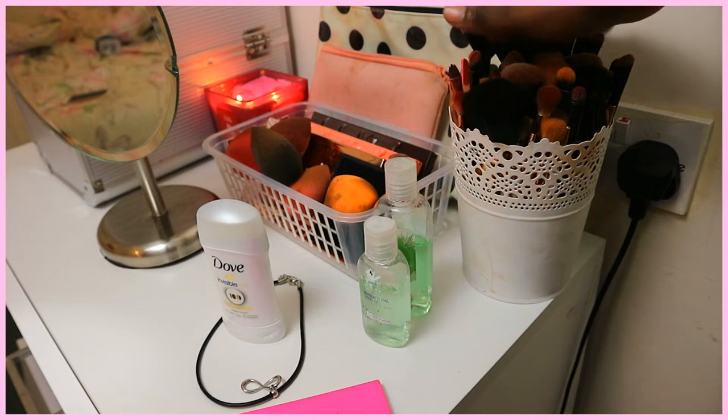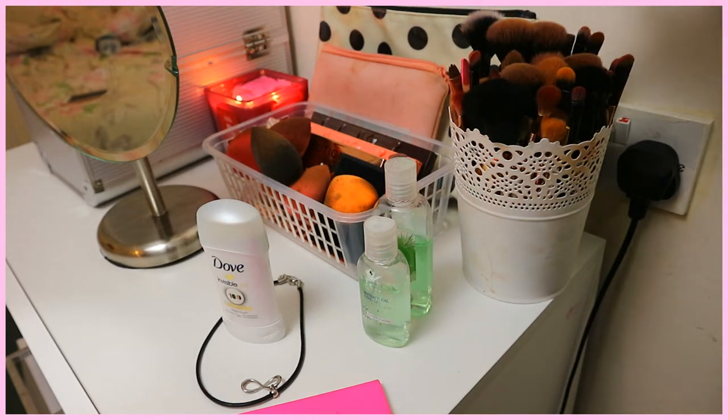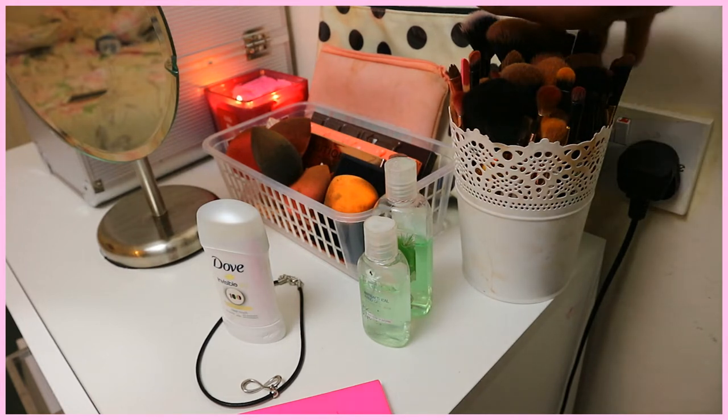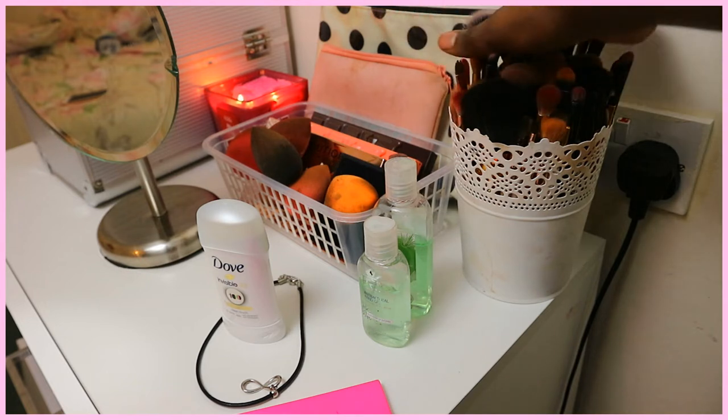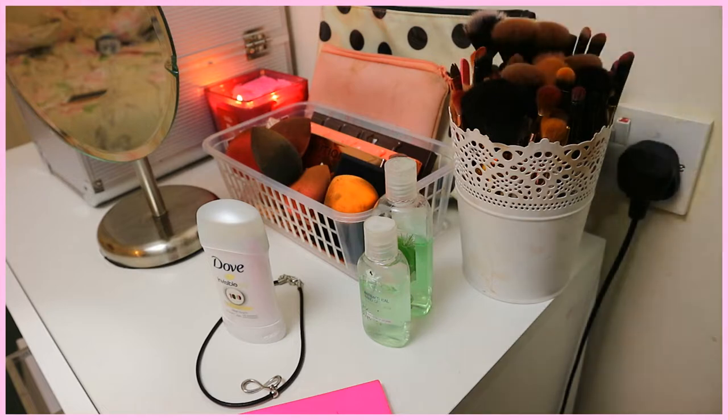Behind here I have my makeup bags — these are for when I'm going away for the weekend. This smaller one I use for brushes, and the big one I put all my makeup in.